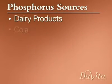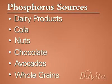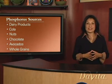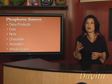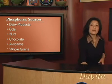What you choose to eat can help you stay on the right track for controlling your phosphorus. Foods like dairy products, cola, nuts, chocolate, avocados, and whole grains may be obvious sources of phosphorus as described to you by your dietitian. You can easily recognize these as foods that should be limited or avoided altogether in the dialysis diet. However, there are other foods that are high in phosphorus that aren't so obvious, like processed meats.